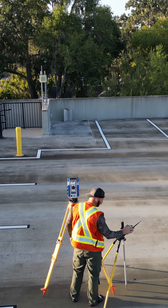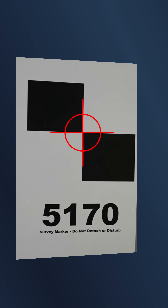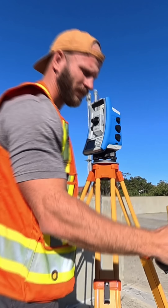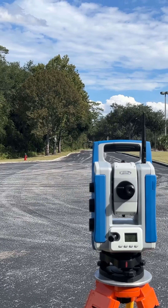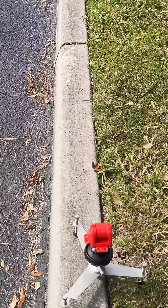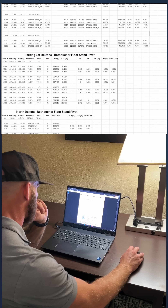As angle of incidence and distance from target increases, it becomes more difficult to manually aim at the precise center of target. To evaluate the magnitude of this error, I ran test after test in various situations using various methods at different distances and different angles. And after days in the field and even more time spent combing through the data, I came to three conclusions.